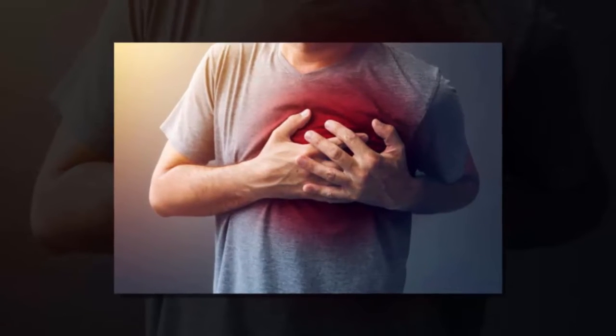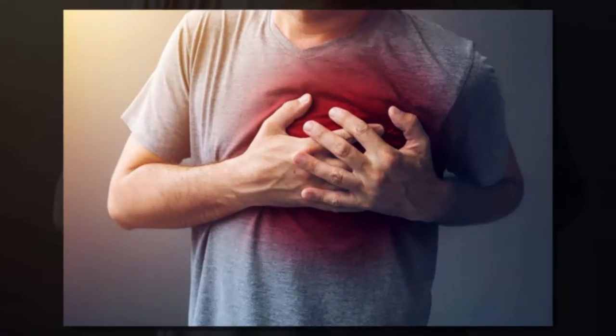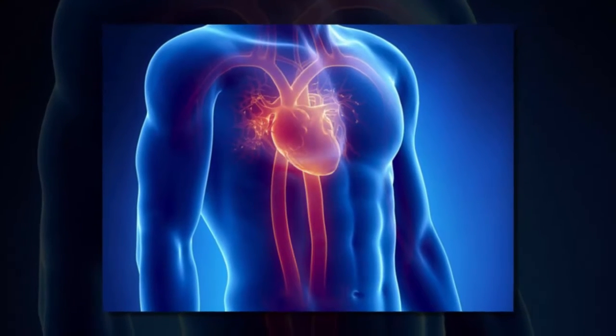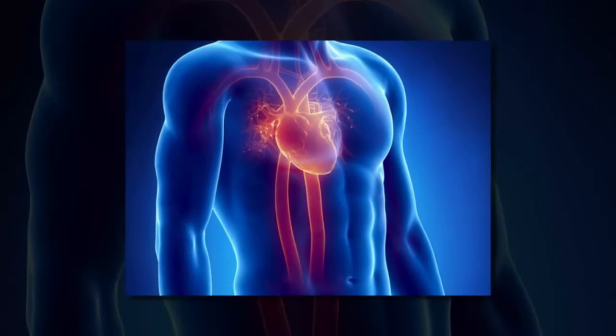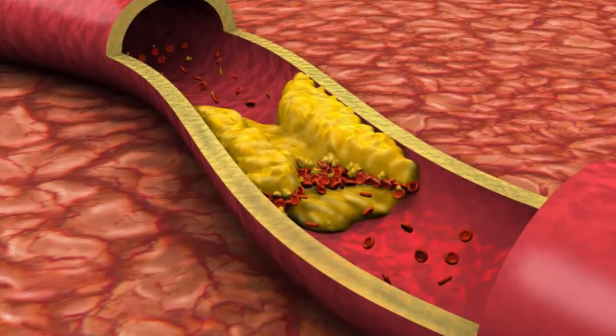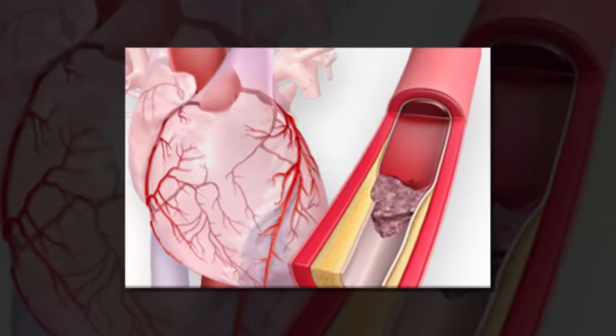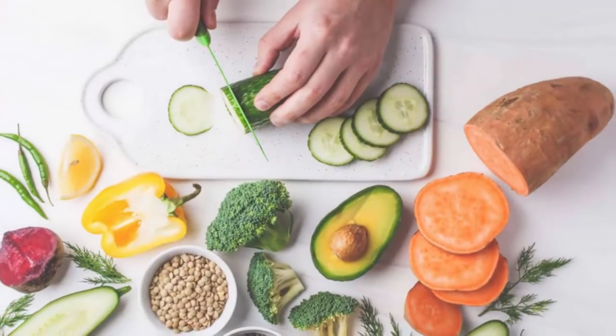Heart attack symptoms include experiencing chest pain, difficulty breathing, and feeling ill. The life-threatening condition occurs when an artery supplying the heart with blood and oxygen becomes blocked. Fatty deposits build up over time and form plaques in the arteries. If a plaque ruptures, a blood clot can form, and this causes a heart attack.